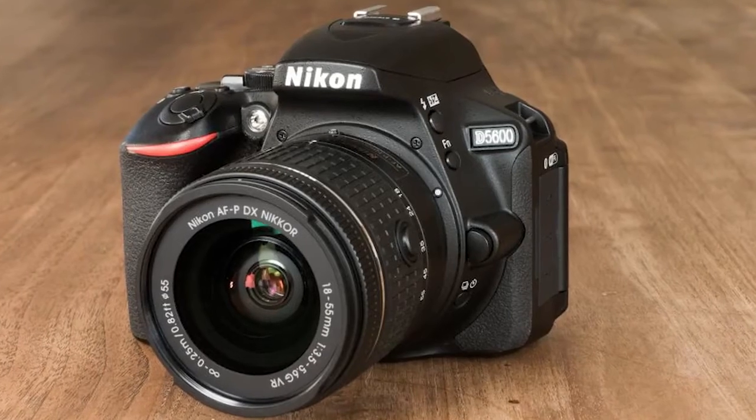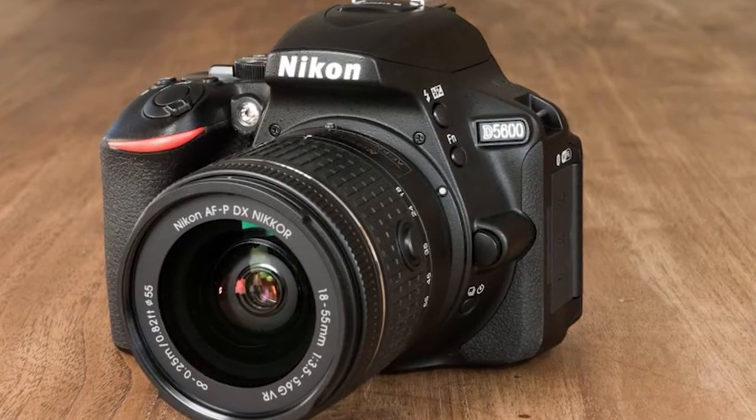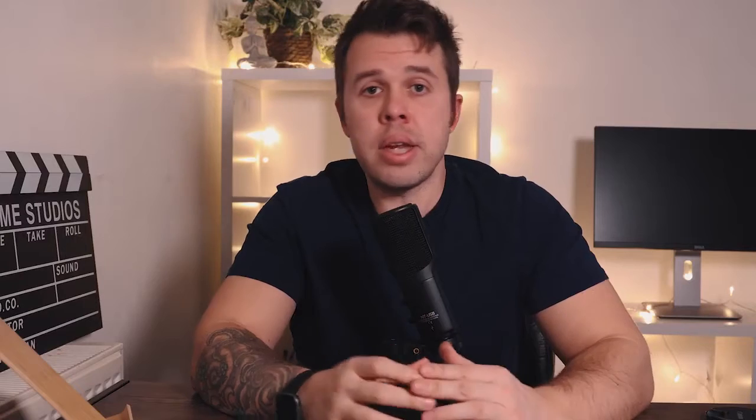If you're looking for a DSLR to match the 250D since its release date, there really isn't much. You're probably looking at the Nikon D5600, which was released at around the same time. It's a brilliant camera — I'm a Canon shooter and a little biased, but the D5600 is just as good. The main difference is you probably get more lens choice with Canon than Nikon, but you can't go wrong with either. The D5600 hasn't been released later, so it doesn't supersede the 250D.